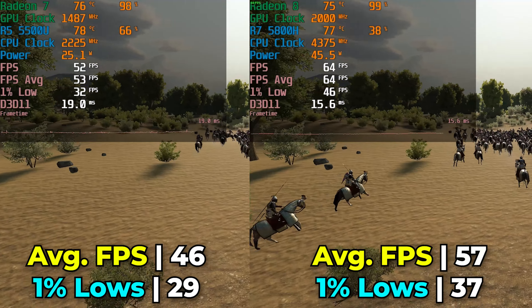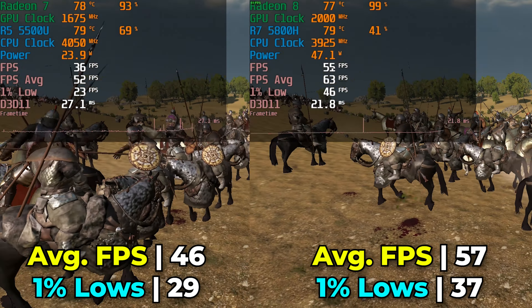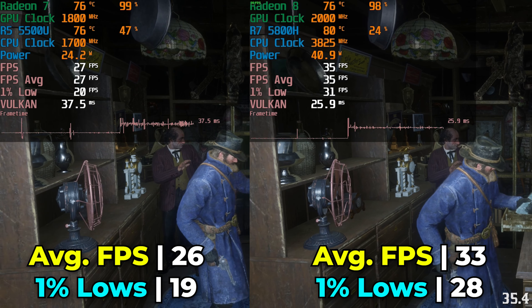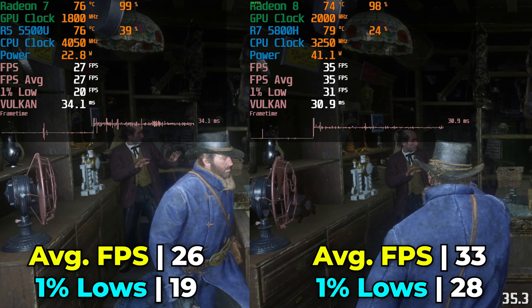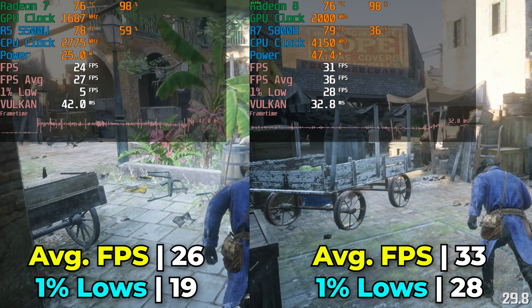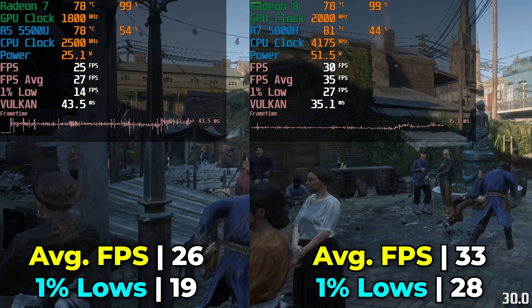Both are still within a playable range, and knowing the type of people that enjoy this title, we'd put up with a lot. Moving on to the next title, we have Red Dead Redemption 2, running with the lowest in-game graphics settings and FSR at the performance preset. The only thing turned up is textures, set to ultra. Overall in terms of performance, neither is giving anything particularly amazing or impressive.